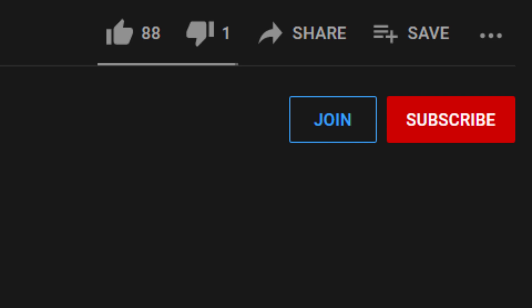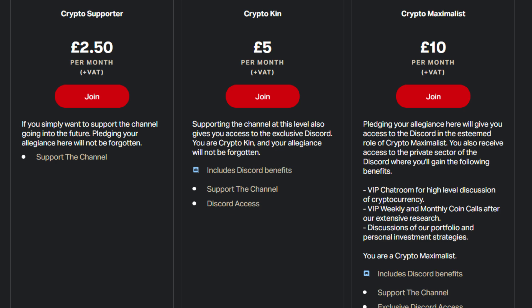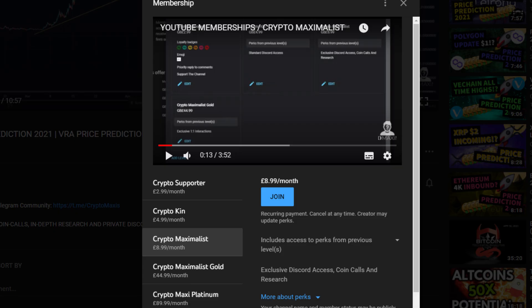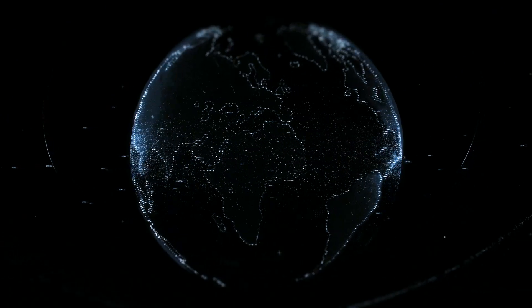If you'd like to support the channel more directly, please sign up to our Patreon via the link in the description below, or sign up to YouTube membership by hitting the join button right next to the subscribe button below this video, where you can get access to our private Discord. We're offering coin calls, one-to-one access to us personally, insight into our personal portfolio, daily research of crypto assets with massive potential, and access to our brand new 100x portfolio — with so many benefits you might as well check it out below.